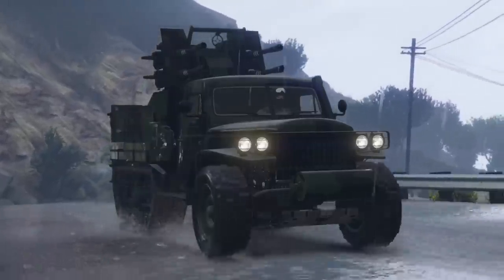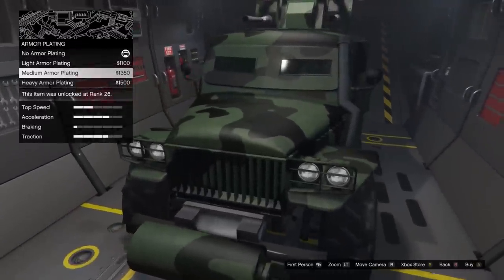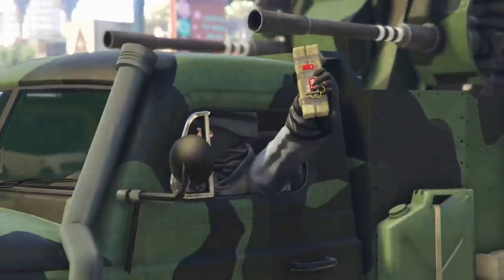However, the Half-Track will protect you much better against bullets. You can equip armor plating over the windows, but I recommend keeping them stocked so that you can throw sticky bombs out of the windows, because this will remain a good weapon to use against Oppressor Mark IIs as the driver.